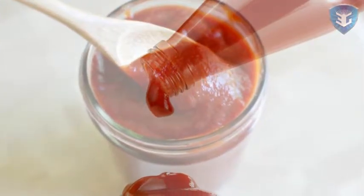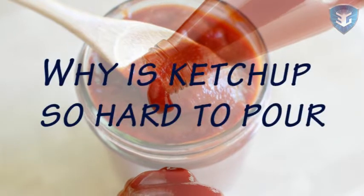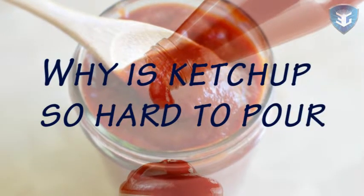Hello students! Today I will tell you why ketchup is so hard to pour. Let us know about this in detail.